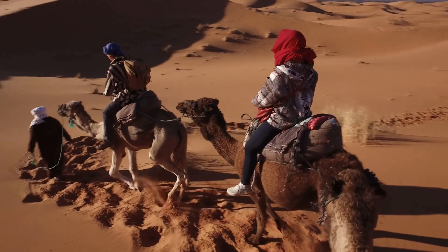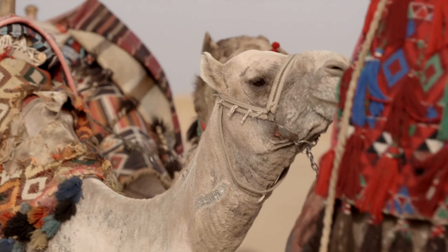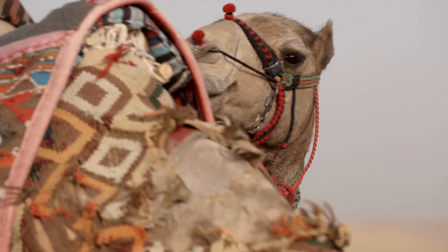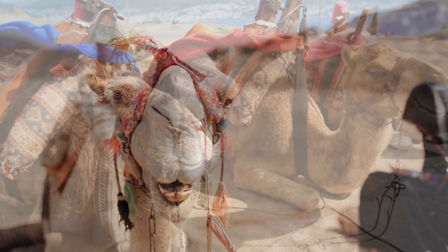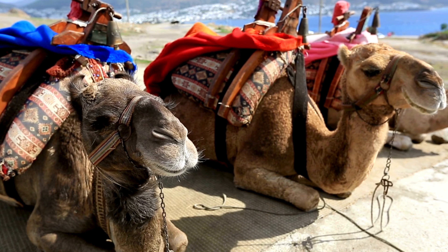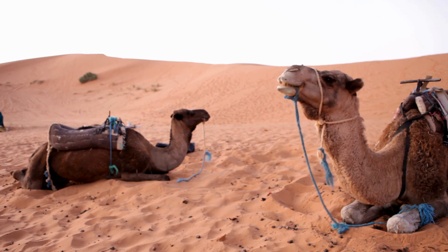These humps are actually reservoirs of fatty tissue. The camel's body uses this stored fat as a source of nourishment when food is hard to come by. But that's not all — this fat can also be broken down into water and energy when the camel is faced with water scarcity. This is an effective survival mechanism that allows camels to endure harsh and unforgiving desert conditions for extended periods.